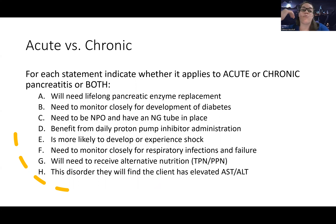Statement A: 'Will need lifelong pancreatic enzyme replacement.' Acute pancreatitis involves too many pancreatic enzymes, so this doesn't apply to acute — it must be chronic. With chronic pancreatitis, the pancreas is hardened and fibrotic and no longer working, so enzyme replacement is needed. Statement B: 'Need to monitor closely for development of diabetes' — also chronic, since we're monitoring for long-term complications rather than managing an acute crisis.